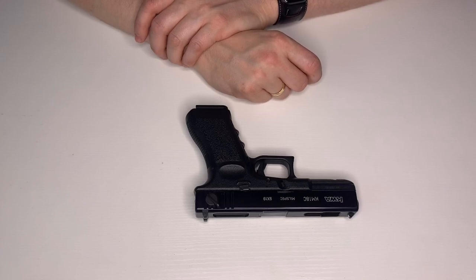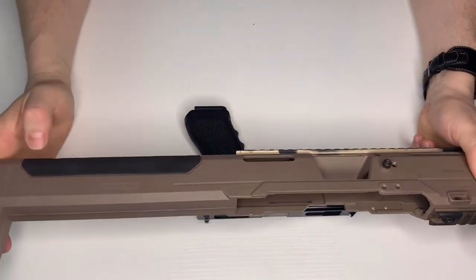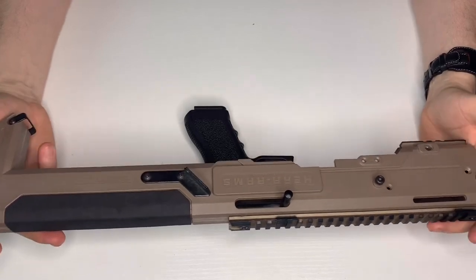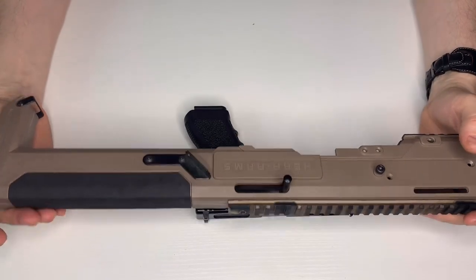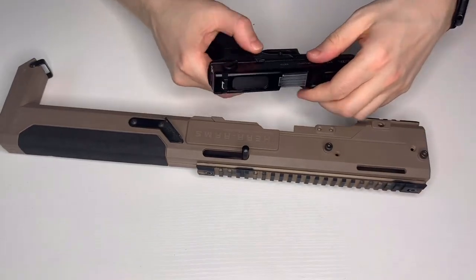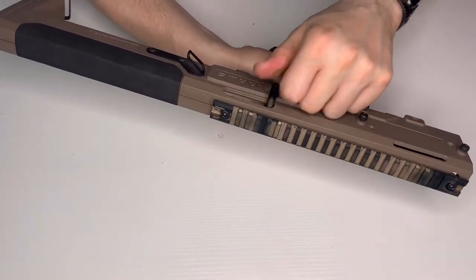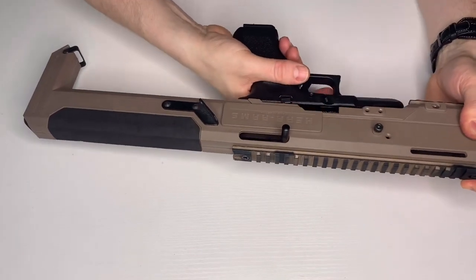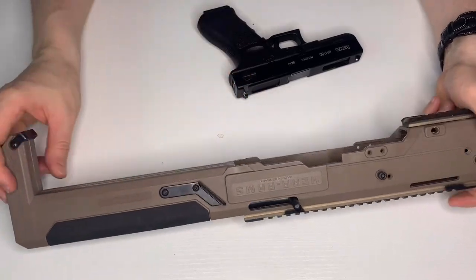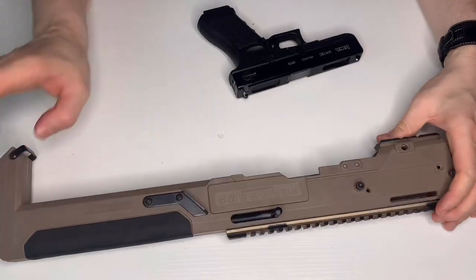On full auto it just empties a mag in seconds — absolutely destroys anything. For that reason I have an extended mag that fits out the bottom. But this spent most of its life inside a Herrera Arms submachine gun stock, where you'd carry it around basically like a submachine gun and cock it using the lever at the back. It took a lot of modification to get working.